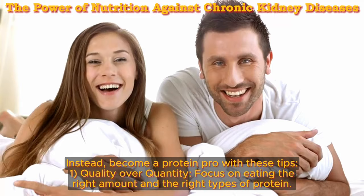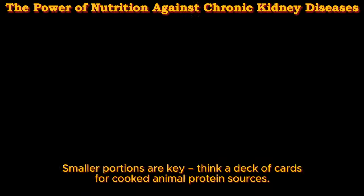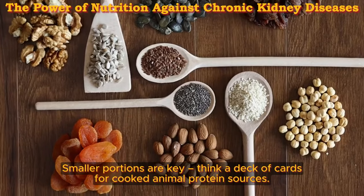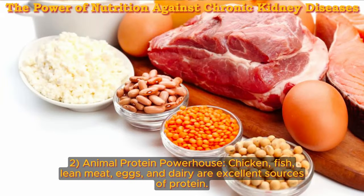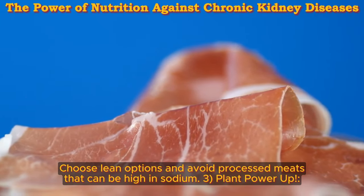One: quality over quantity. Focus on eating the right amount and the right types of protein. Smaller portions are key — think a deck of cards for cooked animal protein sources. Two: animal protein powerhouses — chicken, fish, lean meat, eggs, and dairy are excellent sources of protein. Choose lean options and avoid processed meats that can be high in sodium.